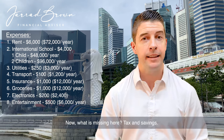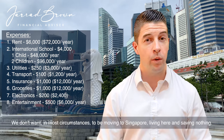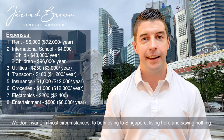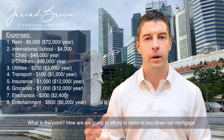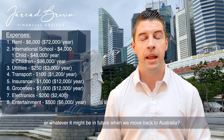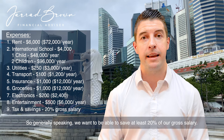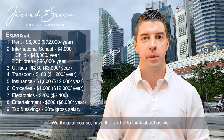Now, what is missing here? Tax and savings. We don't want, in most circumstances, to be moving to Singapore, living here and saving nothing. What is the point? How are we going to afford to retire, pay down our mortgage, or whatever it might be in future when we move back to Australia? So generally speaking, we want to be able to save at least 20% of our gross salary, and we also have the tax bill to think about as well.